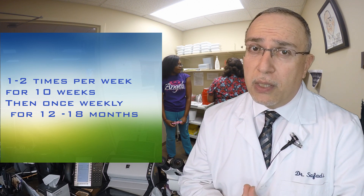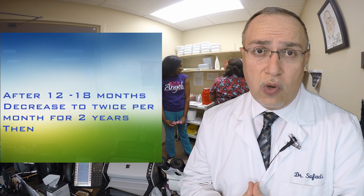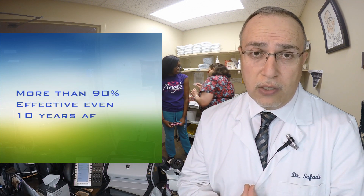However, we generally do not recommend stopping them at that time, as there's a high chance of the symptoms coming back as soon as those shots are stopped. So generally after a year and a half, we go down to twice a month for about two years, then once a month for about a year or so, and then discontinue those shots — with success rates of more than 90–95% even 10 years after stopping.